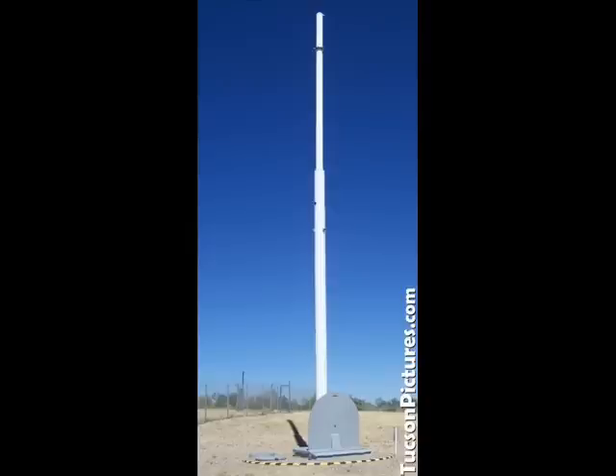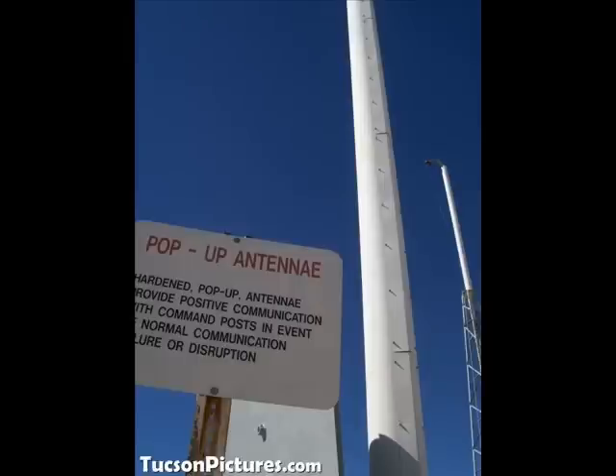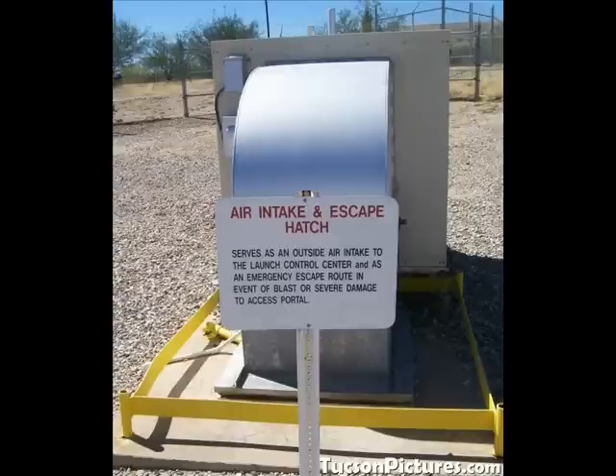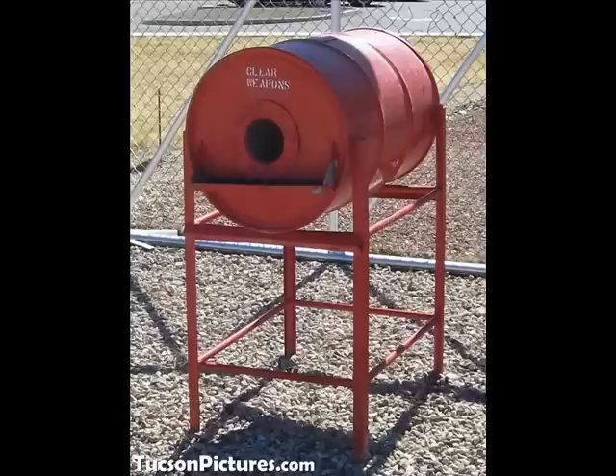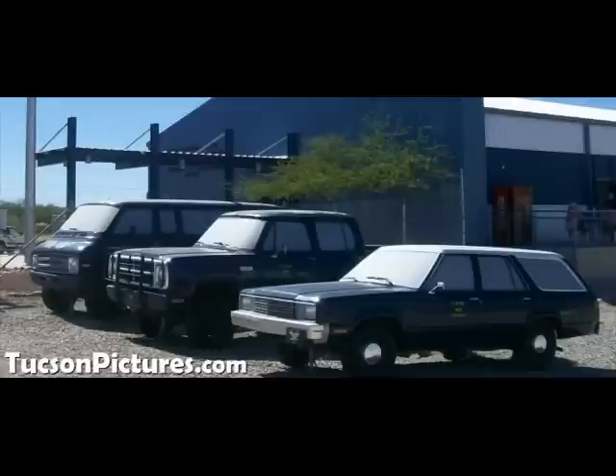That's the Doppler radar — they could tell if anybody was messing around on the surface. There are signs describing what you're looking at, and you can walk around on your own. The escape hatch now has an air duct going down to provide fresh air. There are also hardened antenna silos. This red bucket is because you weren't allowed to have firearms there — you would need to discharge or safely stow your firearm.